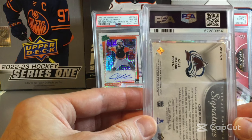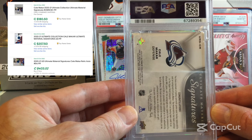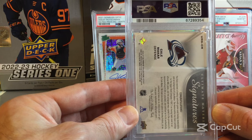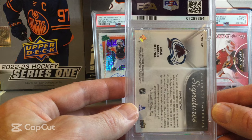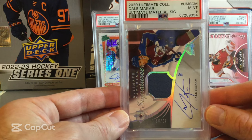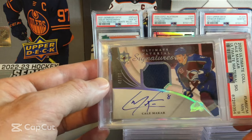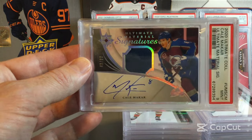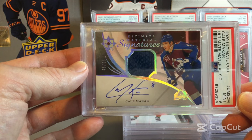Our final card is a Calen Addison — a very thick card, so I wasn't expecting a 10. Hoping for an 8. This is the Ultimate Materials Signatures. He's a really good young defenseman with the Colorado Avalanche — Norris Trophy winner. And it comes back as a 9, so a really good grade on a thicker card. It's numbered 43 out of 99. A pretty solid grade overall with the jersey and the autograph on that one.